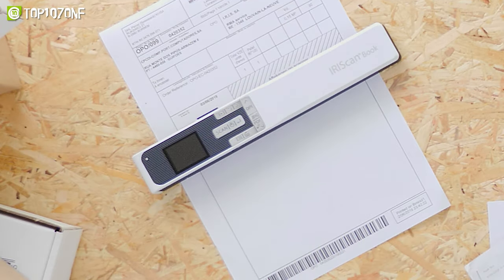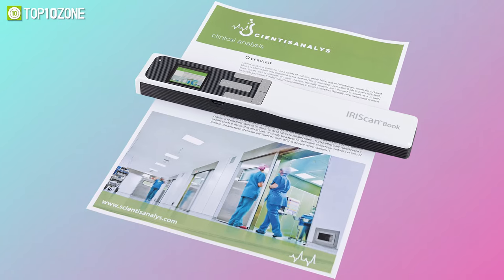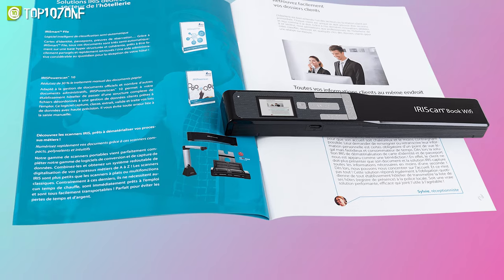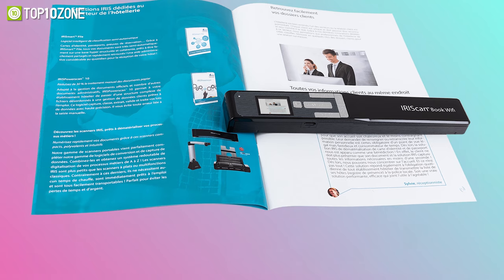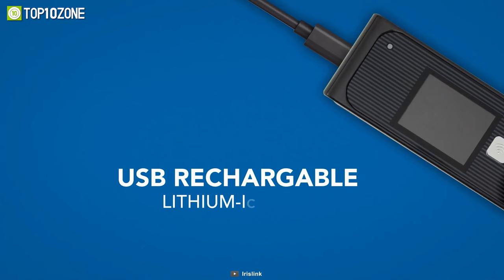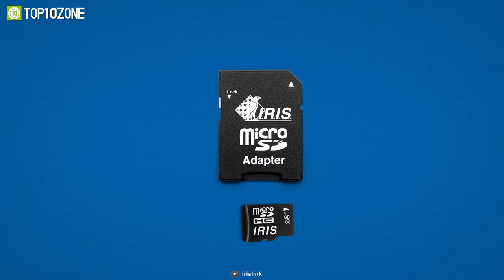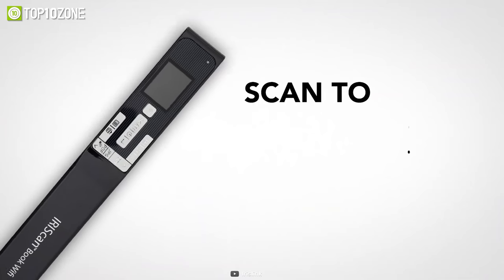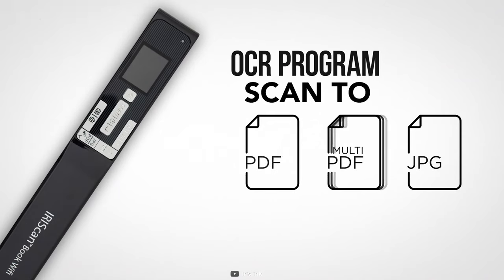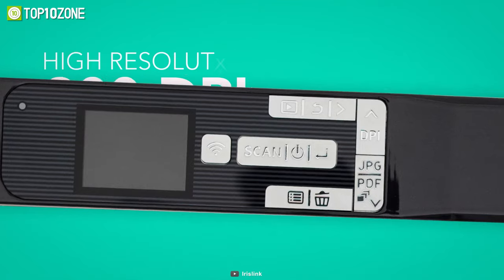Designed for salespeople and product marketers, the IRIScan Book 5 Wi-Fi is a great portable scanner that will help you make press articles, flyers, adverts, and more. It is super simple to use — all you have to do is slide the scanner over the document to generate a high-definition scan picture up to 1200 DPI. This mobile scanner works without a computer since it is powered by a strong lithium-ion battery that can be recharged via USB, and it comes with a micro SD card feature as well. Besides, it also includes an optical character recognition program that allows you to convert text areas into editable Word, Excel, or PDF files.